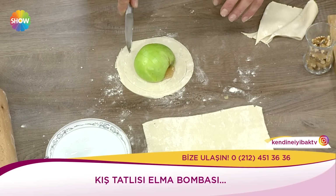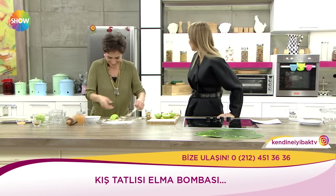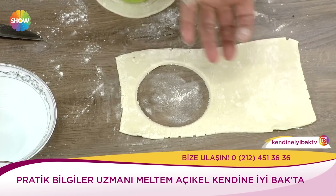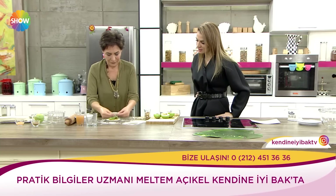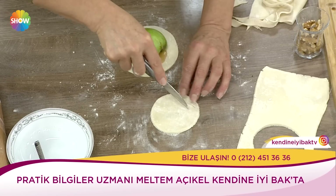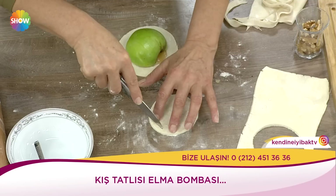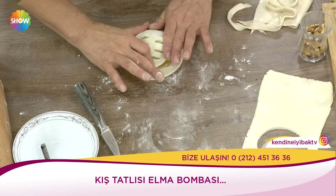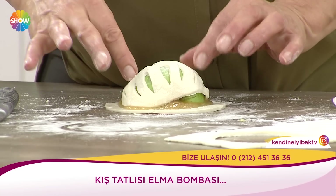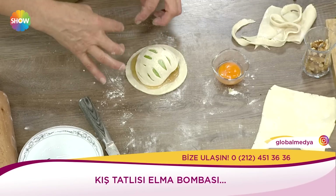Şimdi ne kadar da zevkle yapıyorsun Meltem. Çok severek yapıyorum. İşin kötüsü çok da severek yiyorum. Bir de bu milföyle ne birleşirse birleşsin çok güzel oluyor. Milföy hamurunu çok abartmadıkça, haddini aşan boyutlarda kullanmadıkça bence... şurasına yumurta sarısı sürebilirsiniz. Ben o kadar marmelata abarttım ki sürmesem de olur; üstüne sürebilirim mesela.